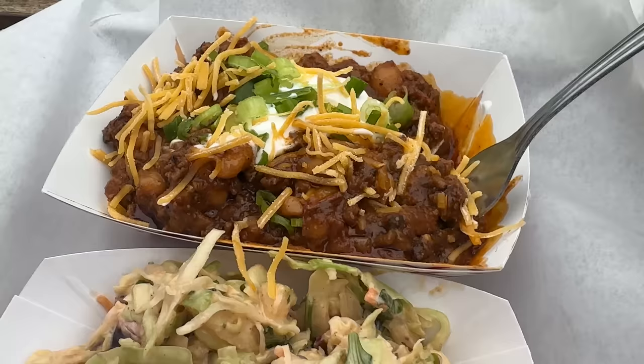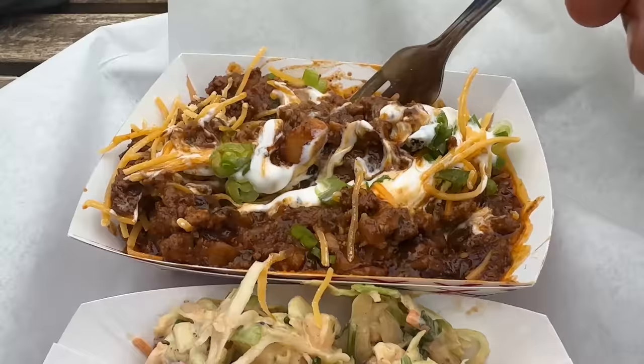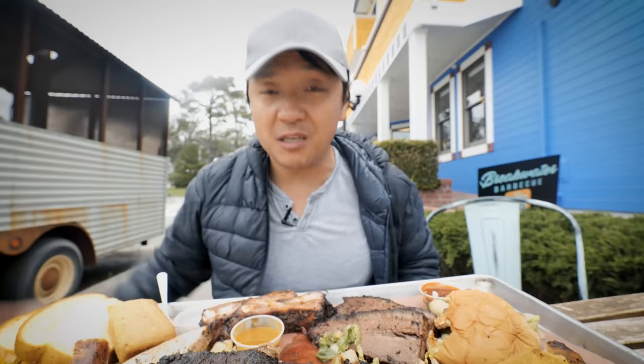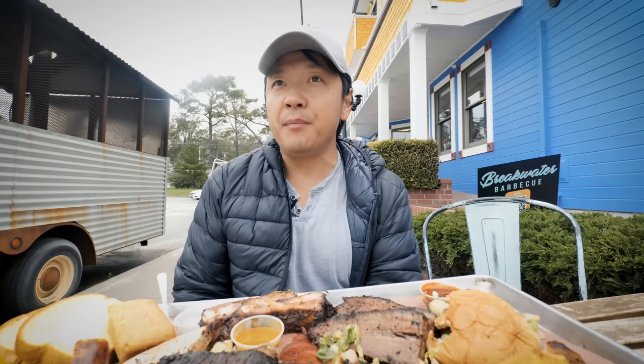The Michelin guide mentioned the chili, so I got an order. This is a chili made with brisket trimmings. That's freaking ridiculous — this is so good. Probably one of the meatiest chilies I've ever had: spicy, thick, really rich. You eat this with a fork. The smoky flavor of the brisket definitely adds to the flavor of this chili. That's a must-get if you ever come here. This has been such an awesome plate of barbecue — really unexpected.